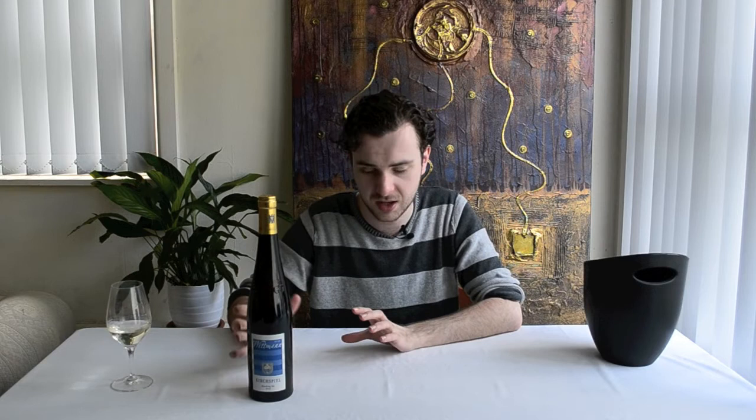So this one is the Wittmann, from the Westhofen sub-region. Wittmann is a German producer — surprise, surprise from a name like that — based in the Rheinhessen area. This is from the Westhofen sub-region and the particular vineyard, as you can see on the label, is Kirchspiel.